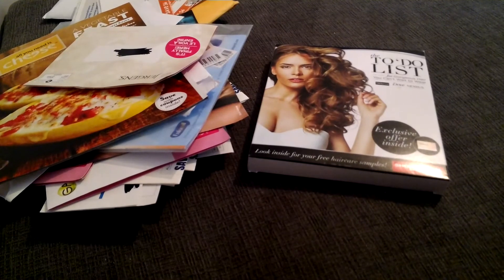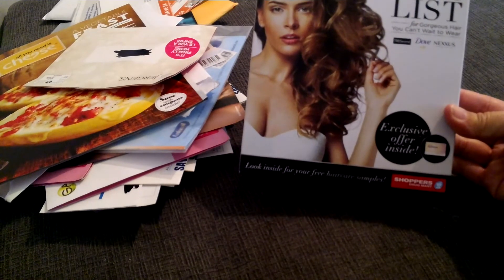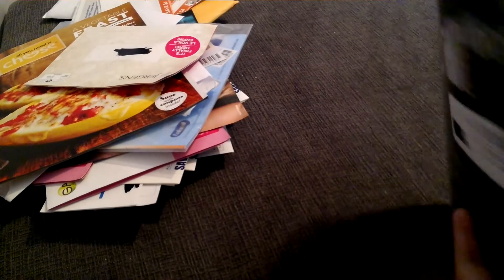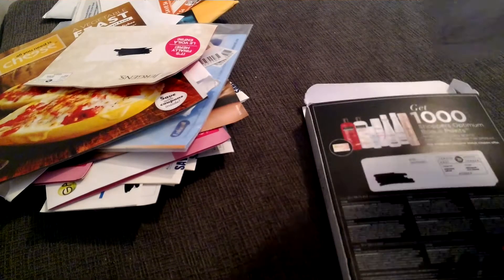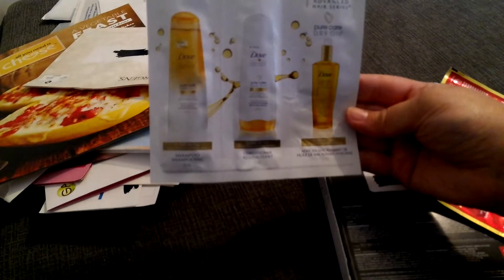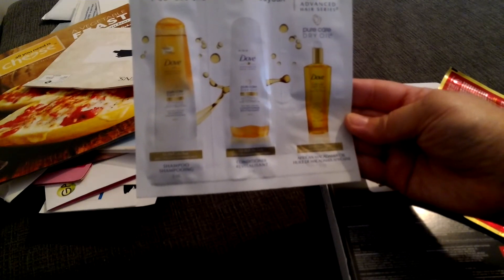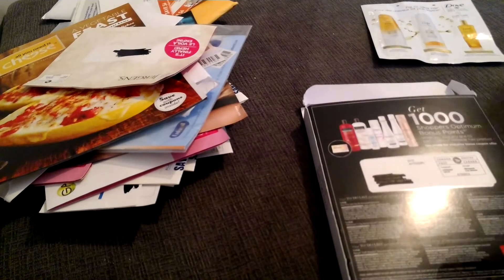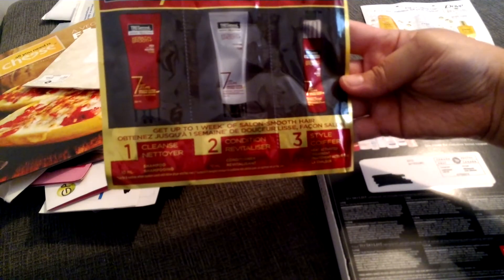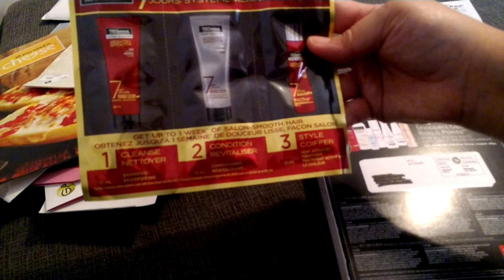To begin, what you see on your screen right here is from Shoppers Drug Mart. It is the to-do list for gorgeous hair you can't wait to wear. So let's open the package. It includes a Dove shampoo, conditioner, and African macadamia oil. It also includes the TRESemmé Step 1, 2, and 3 — the Cleanse which is the shampoo, conditioner, and style, which is a heat activated treatment.